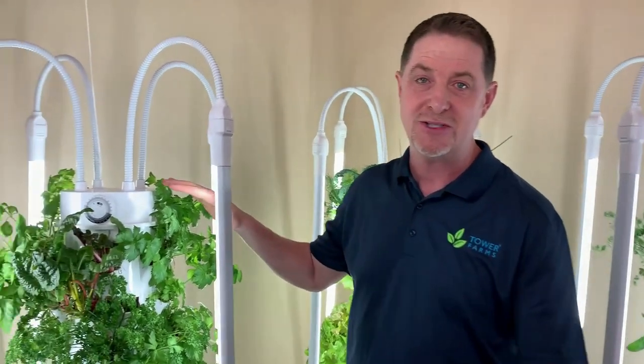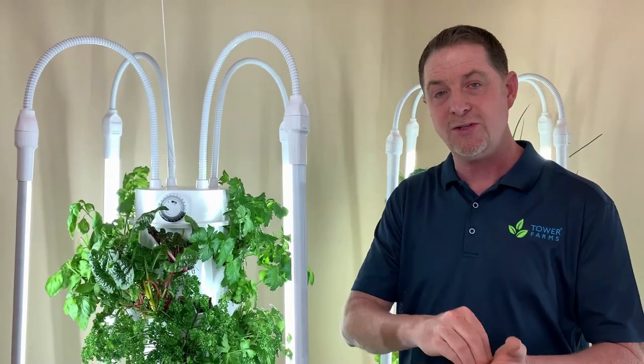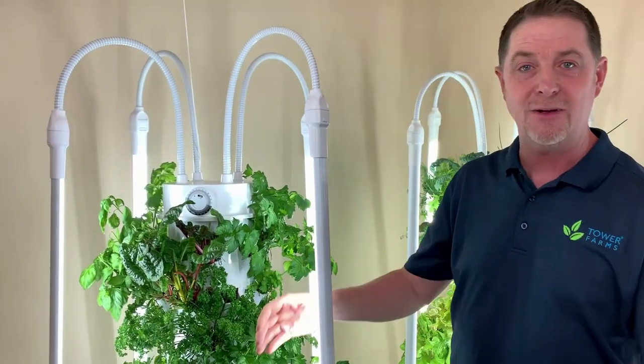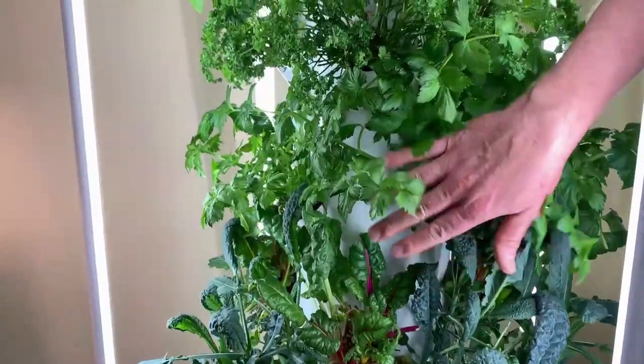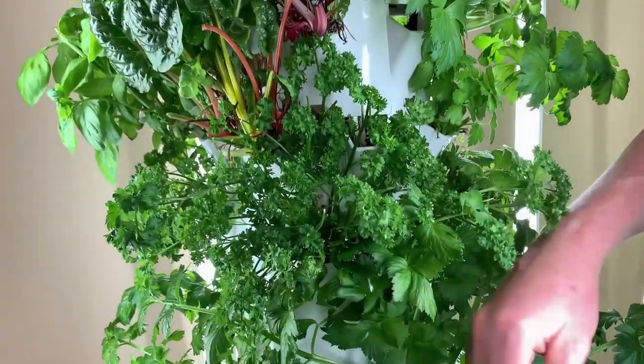Now over here I have a juicing tower. Our family does a smoothie or juicing every single day — it's the first thing our girls start their morning with. Down below we've got some beautiful Toscano kale, some multicolored chard, and some of that beautiful celery. Wow, I can smell that celery just moving it around.